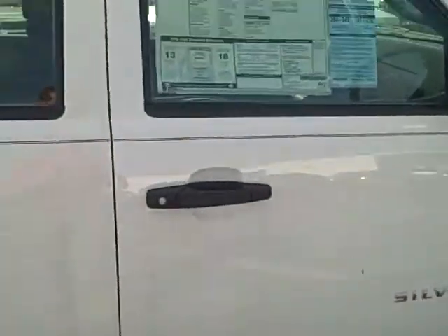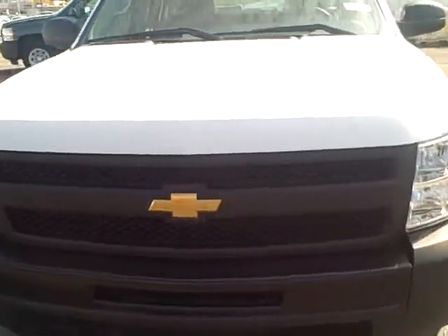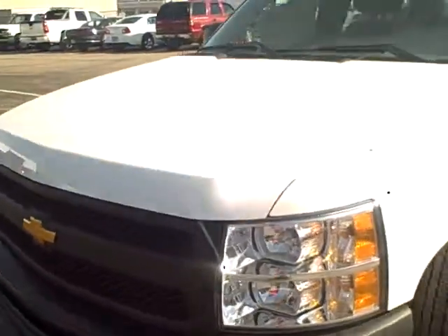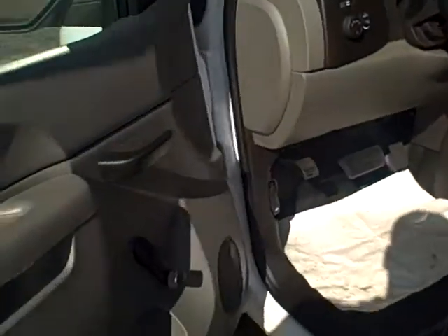A quick look at the inside here — hopefully I didn't lock the keys in it. Just walking around the front. It has the 4.8 liter V8, which is the smaller V8, so it gets you a little bit better gas mileage. There's the interior.